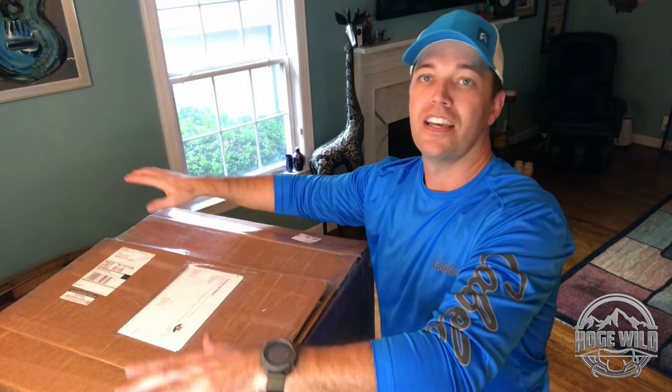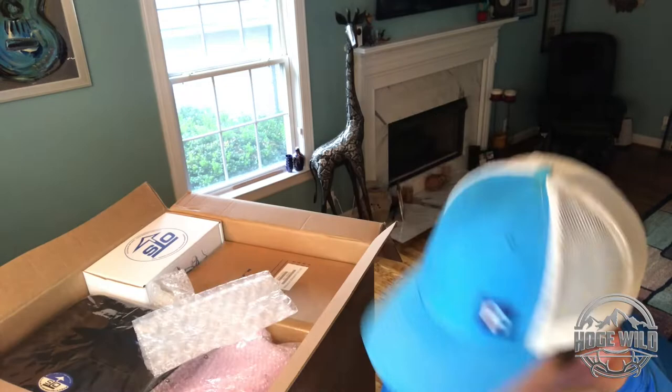Hey, what's going on everybody, Lucas Hogue here. I just got a huge shipment from my friends at OTS - Ocean Technology Systems. These guys have some amazing gear, go check them out. You're gonna get to see firsthand what's inside the box, so here we go.